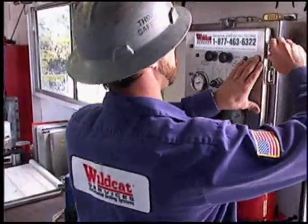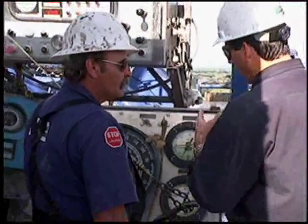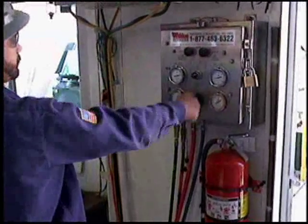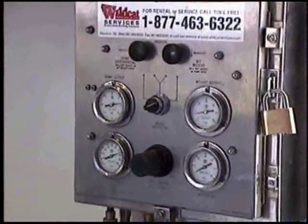Once installed, our technicians will train your crews and set the initial parameters into the console. What's more, they will return to your rig at regular intervals to be sure that your Wildcat ADS is optimized for your individual drilling conditions.